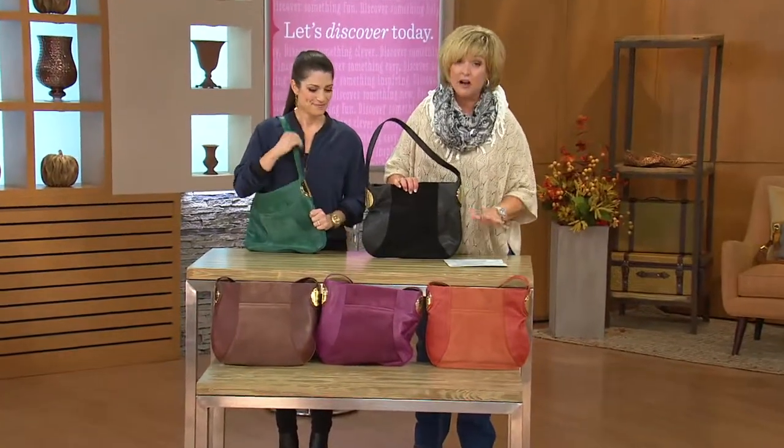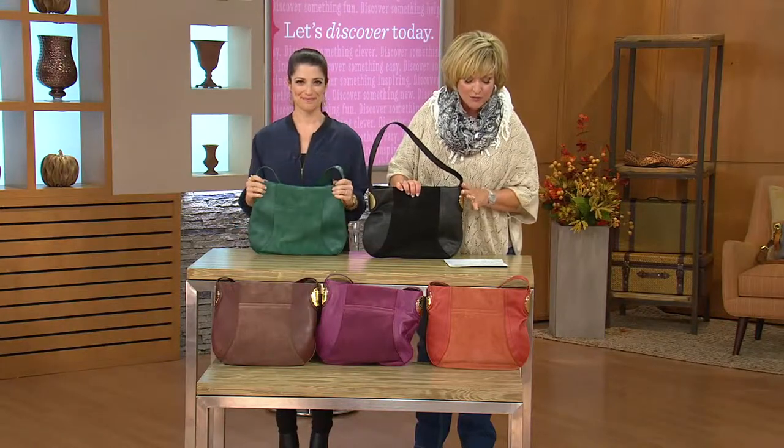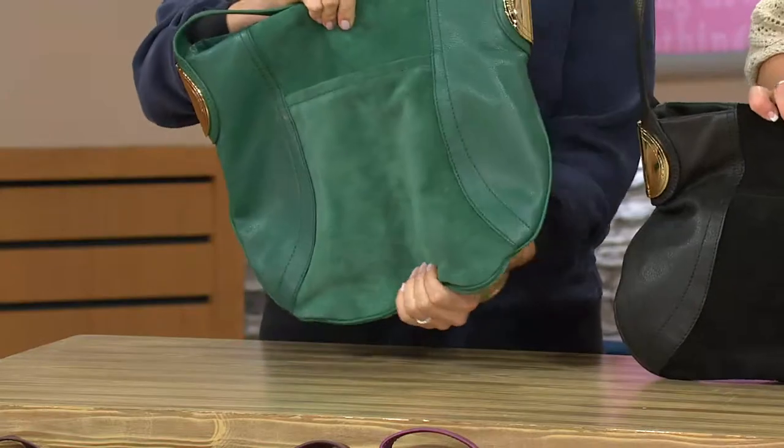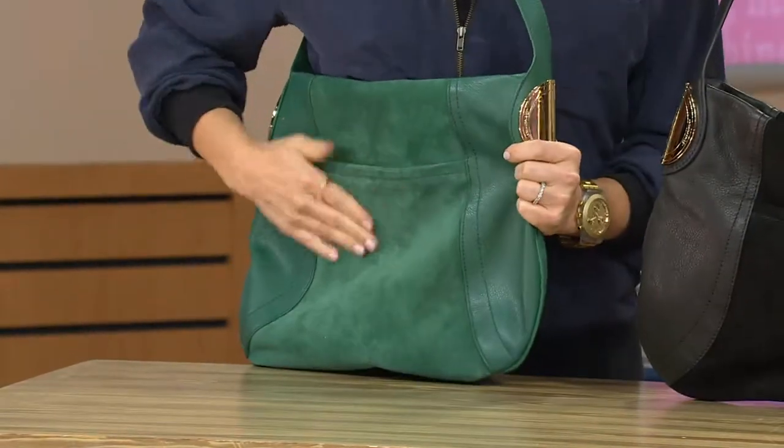By the way, this bag is not too large — it's just the right size. It's about 15 inches wide, 12 inches high, and then you've got a strap drop that is 15 inches. So great — you can fit it over a coat, over a sweater, or just over your shoulder with a blouse.